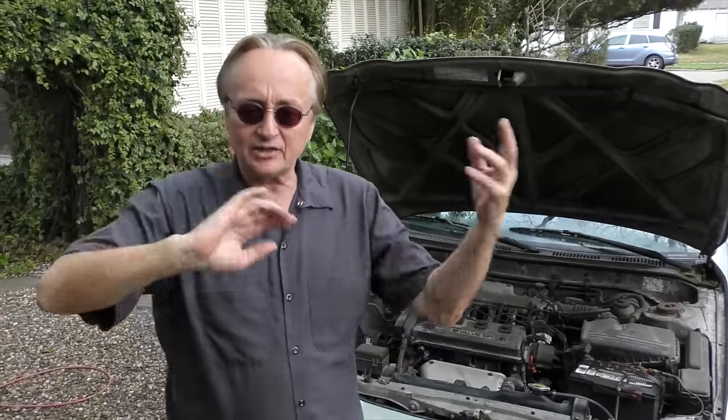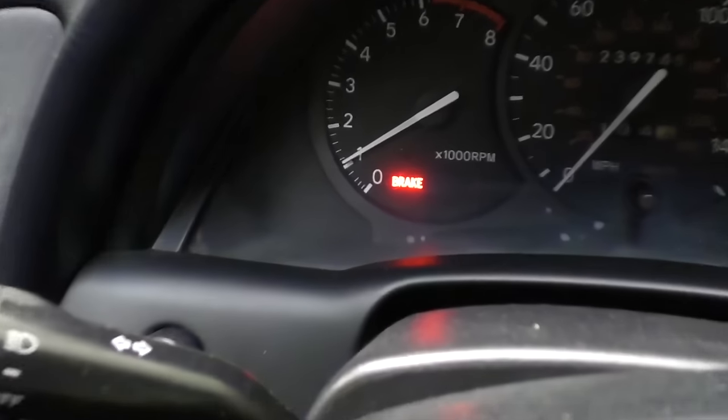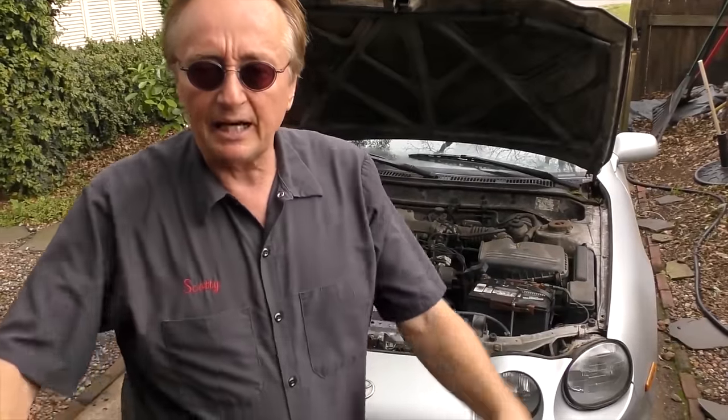Manufacturers put a lot of warning lights on cars, and the reason they put a lot of these warning lights is because it scares people — then they take it in and they try to sell them a bunch of stuff. Let's say your brake light came on. Brake lights can come on for various reasons; you can have a pressure failure where the pedal starts sinking.